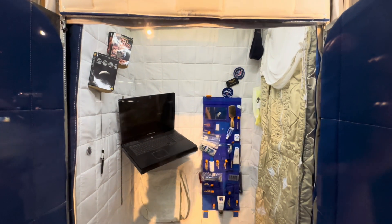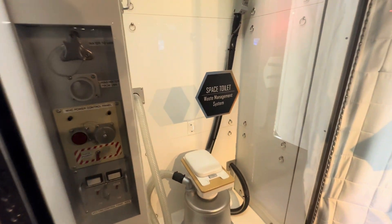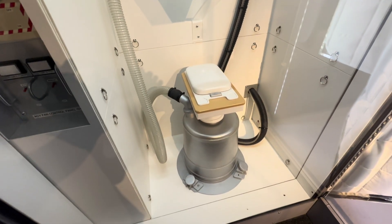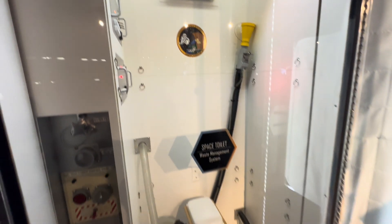There's a laptop, a brush — everything is here. Space toilet. So your poop won't be floating. I think it will suck up the poop.